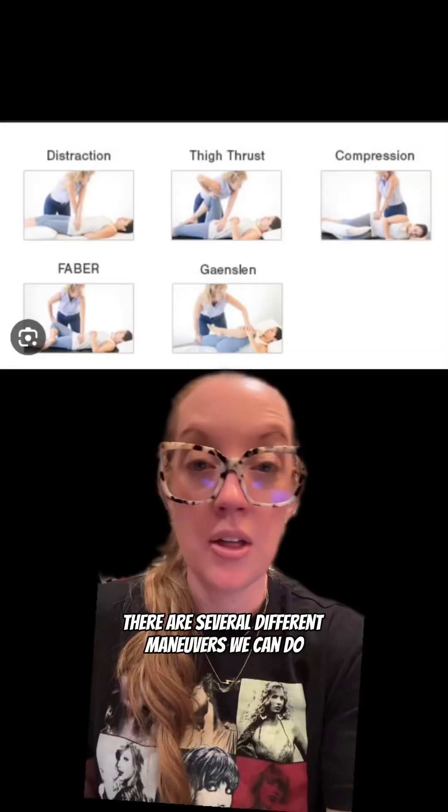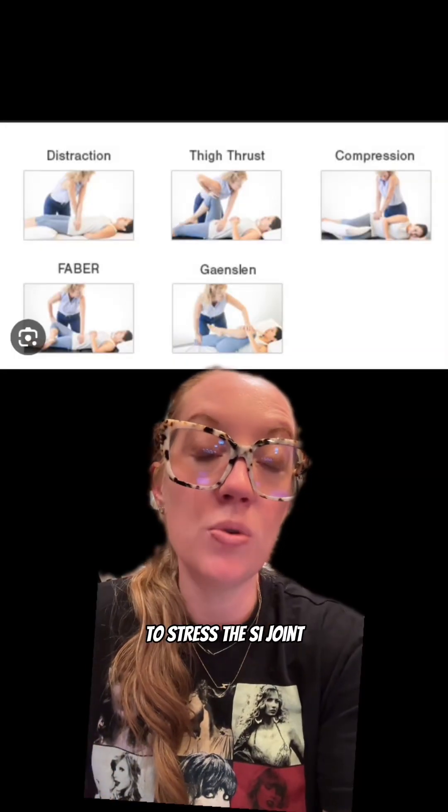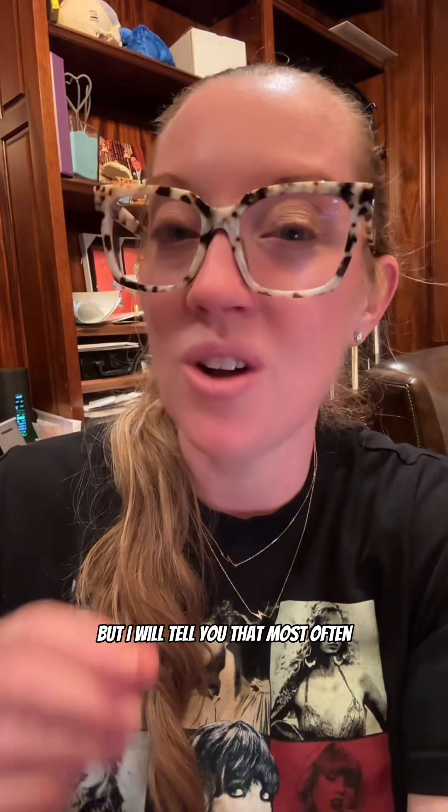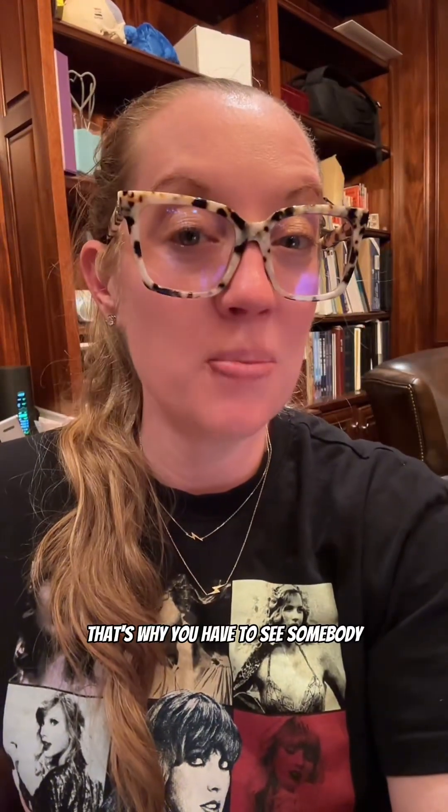How do you get diagnosed? Make sure you go to a doctor that understands the SI joint and treats SI joint pain. If you ever hear a doctor say that's not a real problem, find another doctor. There are several different maneuvers we can do to stress the SI joint that may help in the diagnosis. Sometimes x-rays or MRIs can be helpful, but most often MRIs and x-rays are normal. That's why you have to see somebody that knows how to recognize the problem.